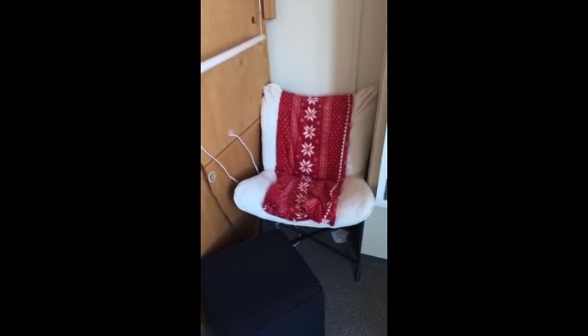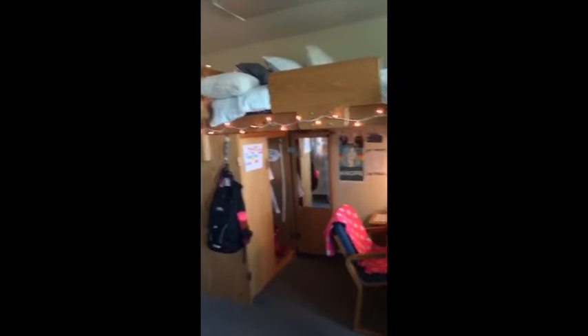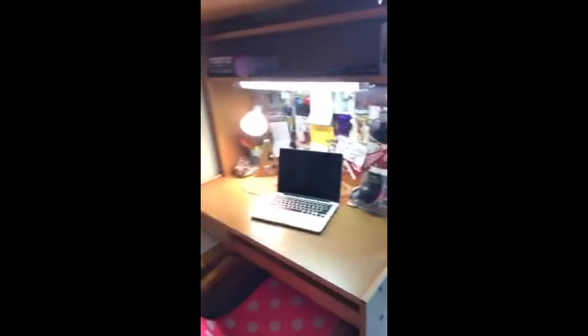I can't tell you how many hours I've already spent sitting here watching Netflix. There is an option to have your beds lofted in Eigenman, and I really love the fact that mine is lofted, and one of my other favorite things is my desk area.